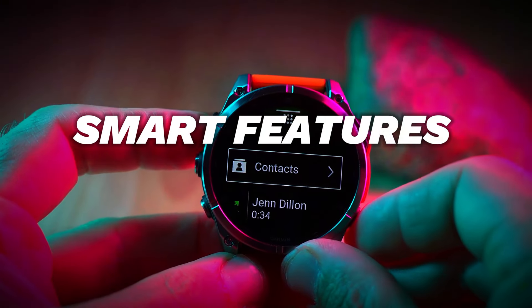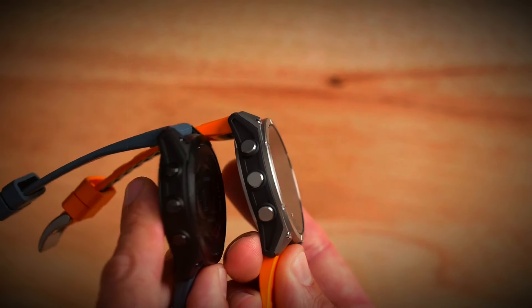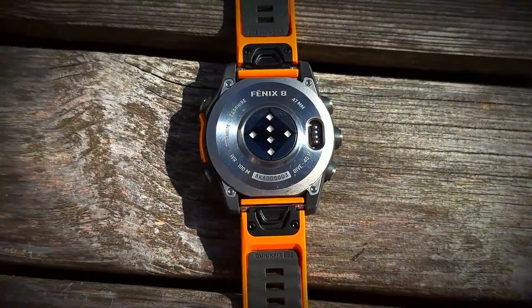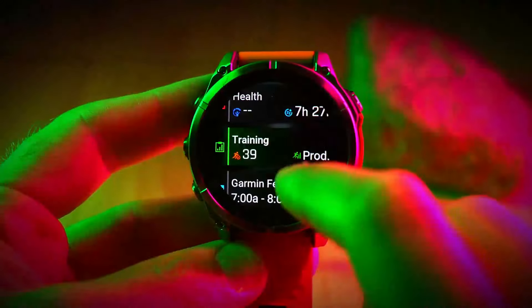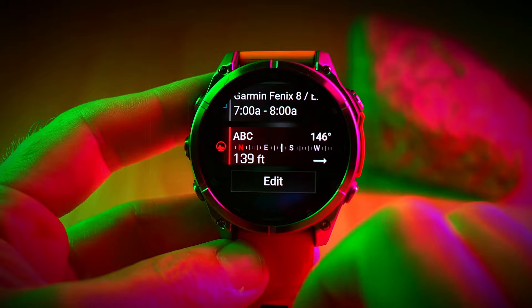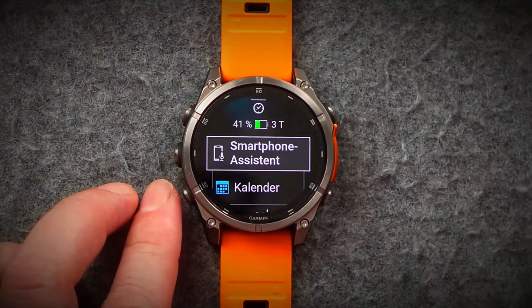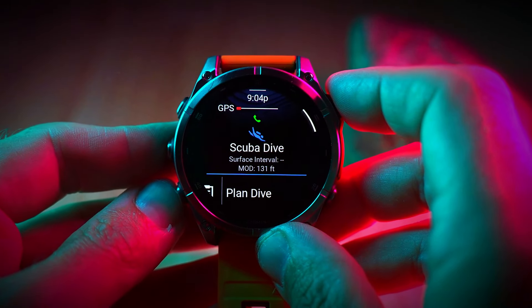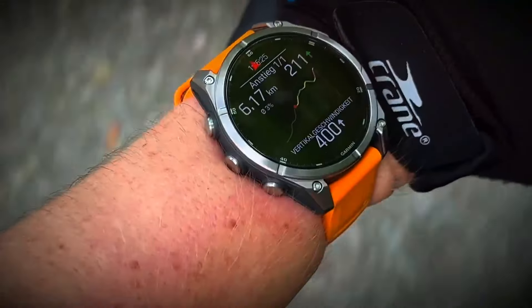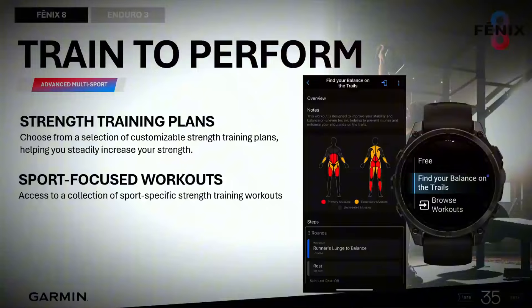Smart Features and Connectivity. The Garmin Fenix 8 isn't just about fitness and navigation — it also excels in smart features and connectivity. This smartwatch allows you to store and stream music directly from your wrist, so you can leave your phone behind during workouts. You'll also receive smartphone notifications, keeping you connected without the need to constantly check your phone. And let's not forget Garmin Pay, which enables contactless payments, making it easier than ever to make purchases on the go. These smart features enhance your daily life, providing convenience and connectivity right at your fingertips.